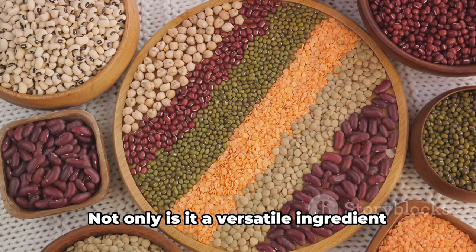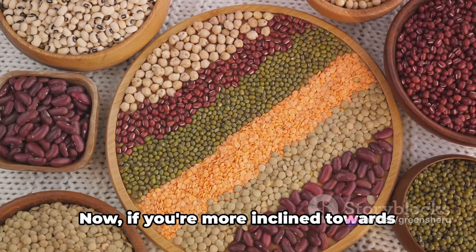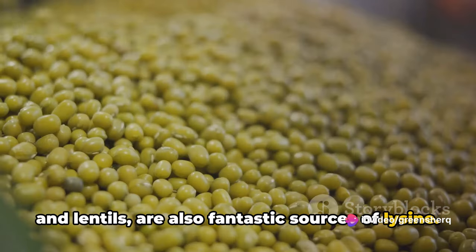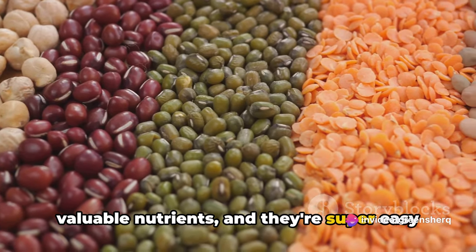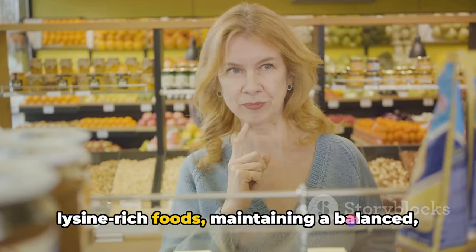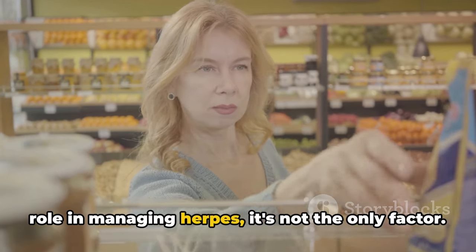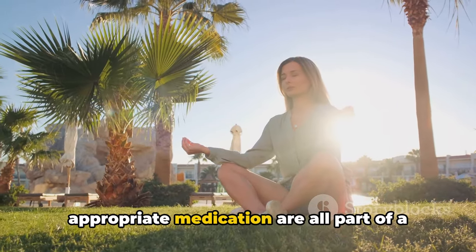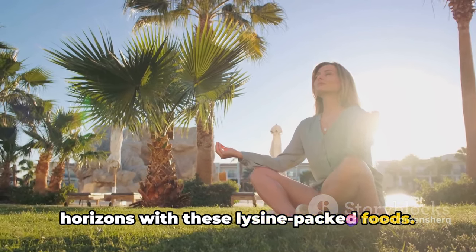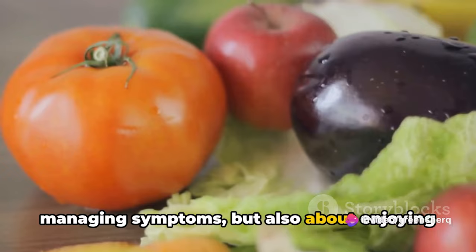Chicken is another lysine-rich food. Not only is it a versatile ingredient that can be used in myriad dishes, but it also provides a hefty dose of this essential amino acid. If you're more inclined towards plant-based foods, vegetables — especially legumes like beans and lentils — are also fantastic sources of lysine. They're nutritious, packed with other valuable nutrients, and easy to incorporate into soups, salads, and stews. Remember, it's all about balance. While it's important to consume these lysine-rich foods, maintaining a balanced, varied diet is key to overall health and wellness. Including these foods in your diet can help manage herpes symptoms, and it's not just about managing symptoms, but also about enjoying a healthy, delicious diet.